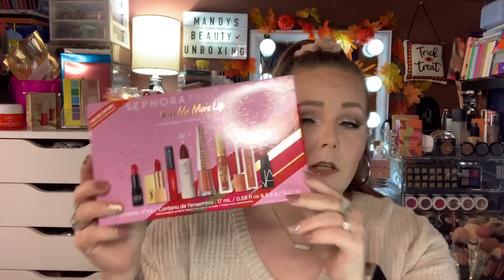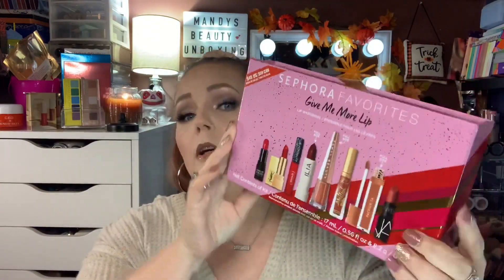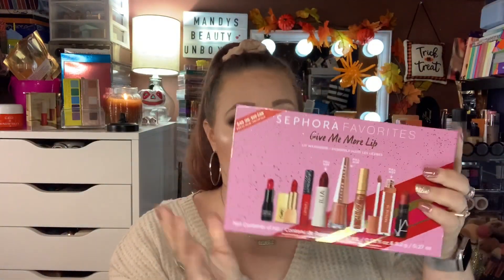Right here is Give Me More Lip. I do have a video showing you everything that's in here. You get 8 lipsticks, and three of them are full size: Patrick Ta, Fenty, and Ilia. This kit is beautiful — it is $45 with a $124 value, plus your percentage off. So this is a definite if you love lipsticks and love nudes and reds — I would absolutely tell you to get that.